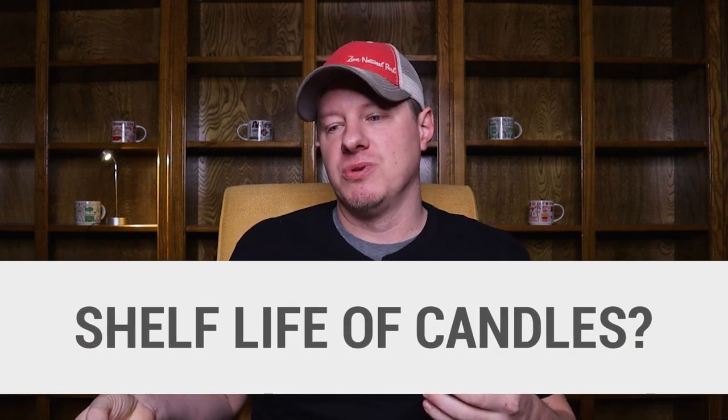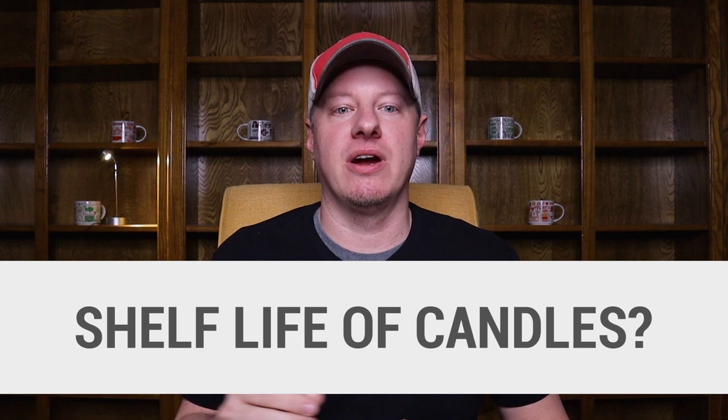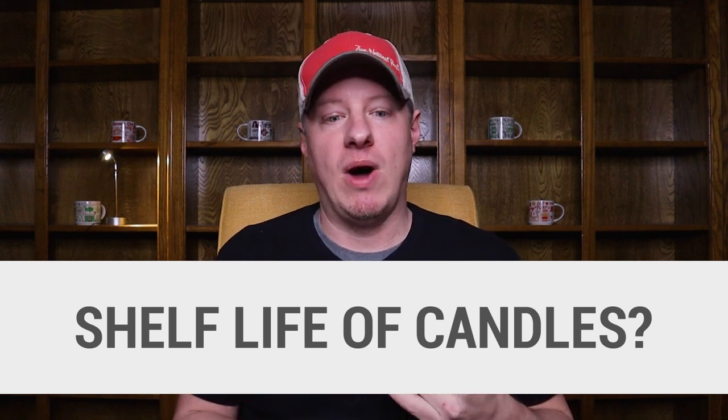By the way, I've got a ton of these questions. They come in all the time. So if this type of content or video interests you, where we just go through those questions and start answering things, let me know. I'll just do these videos more often. All right, so let's dive into number one: the shelf life of candles. That's going to depend — there's really no definitive answer there. It's going to depend on the type of candle, the type of wax, but for the most part, a finished candle has a pretty safe shelf life.